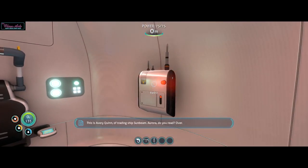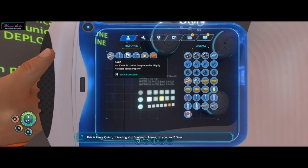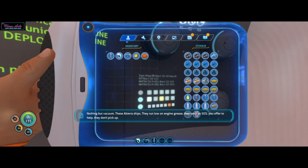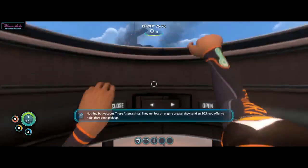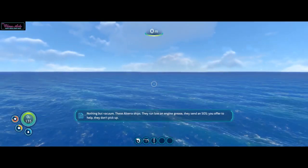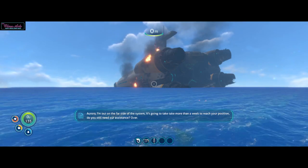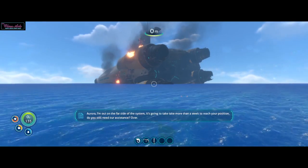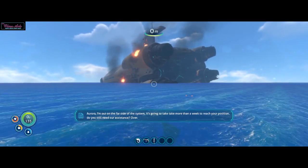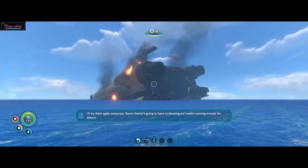We got a radio message. This is Avery Quinn, trading ship Sunbeam. Aurora, do you read? Over. Nothing but vacuum. These Altera ships run low on engine grease, they send an SOS, you offer help, they don't pick up. Aurora, I'm out on the far side of the system, it's going to take more than a week to reach your position. Do you still need our assistance? Over. I'll try them again tomorrow.